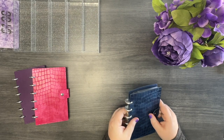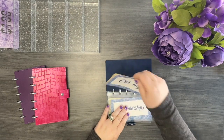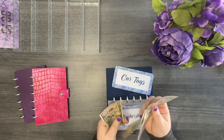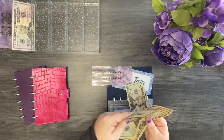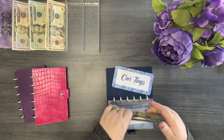I'm going to start with my blue wallet — this is my long-term sinking funds wallet. We'll start with car tags. It currently has 50, 70, 90, 100, 110, 120. I'm going to keep a 20 and swap a 100 out for a placeholder. So I still have 120 in car tags.